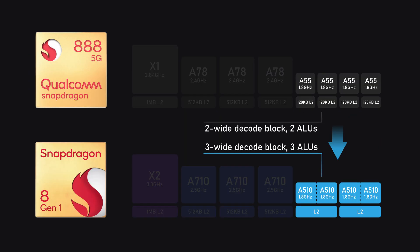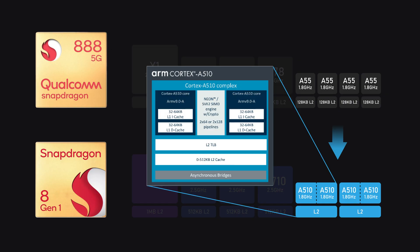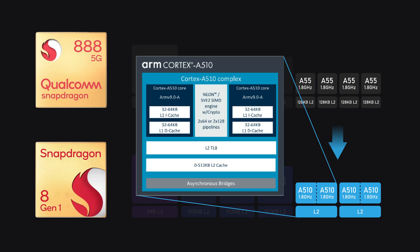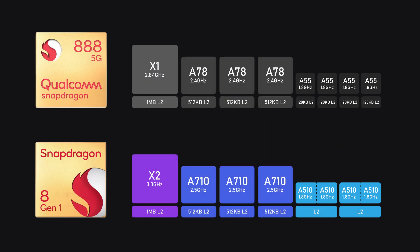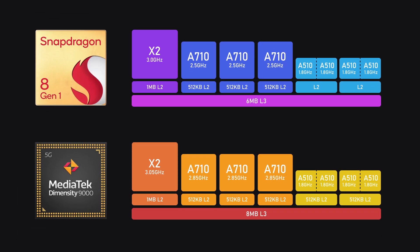Another interesting sign is that A510 cores don't work independently — you need to put two cores side by side and let them share an L2 cache and floating point units. This reminds of the AMD Bulldozer architecture, and that is not a glorious memory. For efficient cores, however, it might not be a terrible idea since they're small cores powering background activities most of the time, which doesn't require floating point operations heavily. Additionally, Snapdragon 8 Gen 1 increased L3 cache from 4MB to 6MB, though MediaTek managed to put 8MB of L3 cache in their chip.